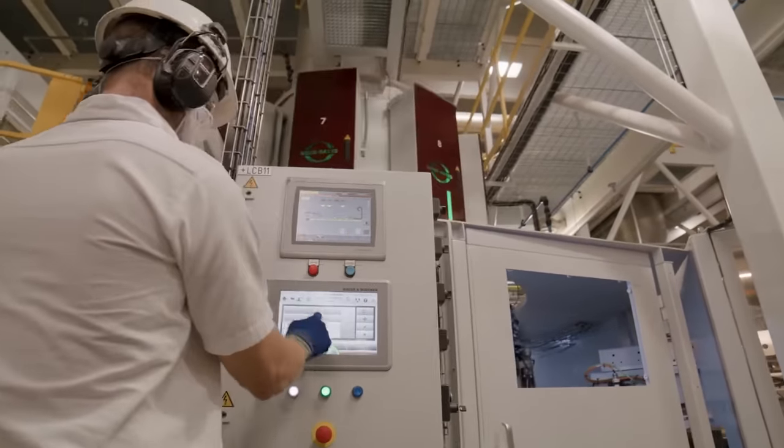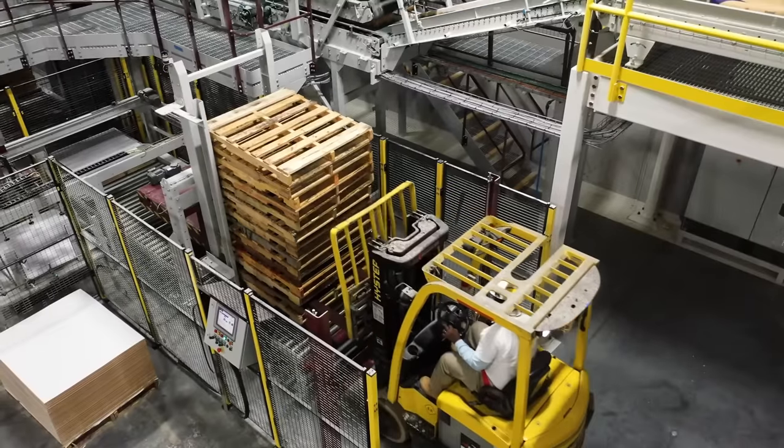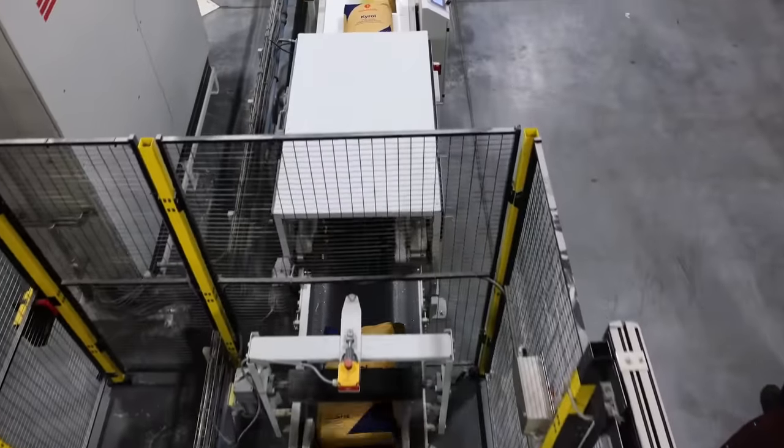Our old plant only packed 600 bags an hour; this one does 1,600. And then the brand itself — I was hand-stacking and could only do 10 pallets a day; we can do that in an hour. Everything was 50 years old, so coming here has been a big difference.